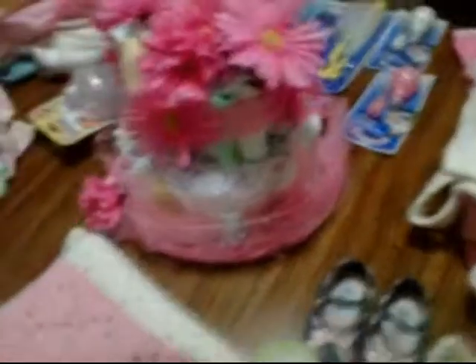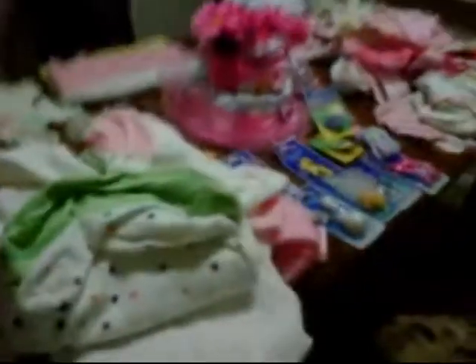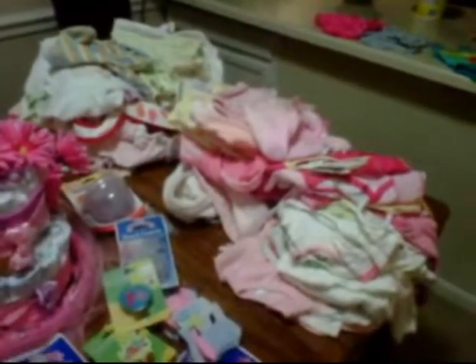Just so excited! And y'all seen our diaper cake? It's kind of losing some of the flowers from the crazy trip home and all the commotion with the ambulance and stuff. But yes, this is a lot of the things we got at our baby shower. We still have a few bags coming in the mail that we weren't able to bring with us, but yeah — tons of clothes, sleepers, and everything.